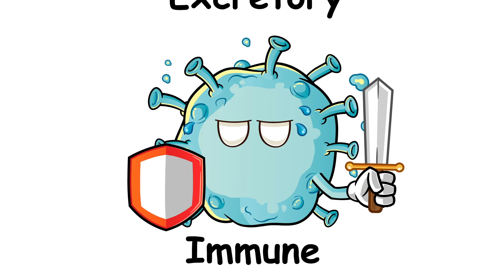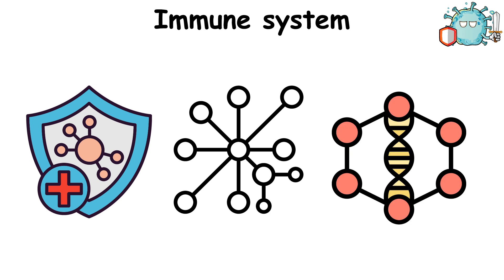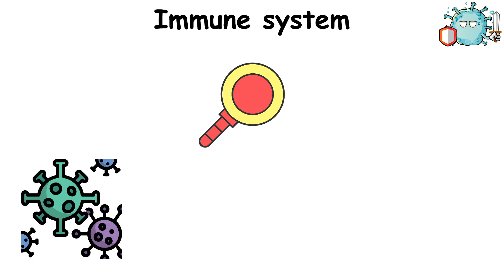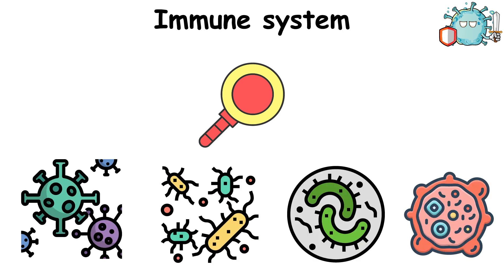The Immune System is a complex network of biological structures and processes that protects organisms from diseases. It detects and responds to various pathogens, such as viruses, bacteria, parasites, and even cancer cells, while distinguishing them from healthy tissues.